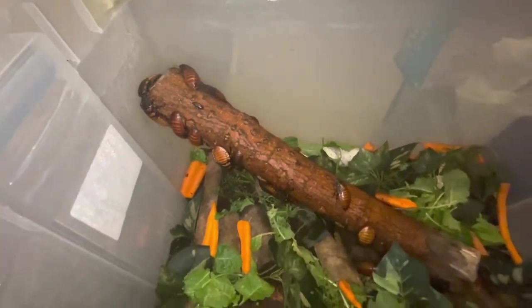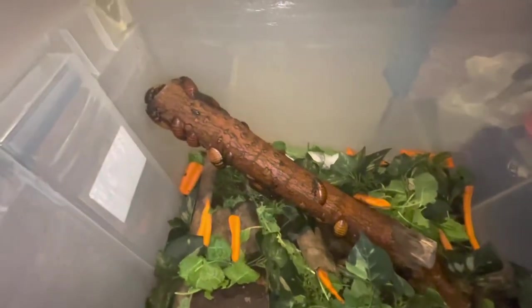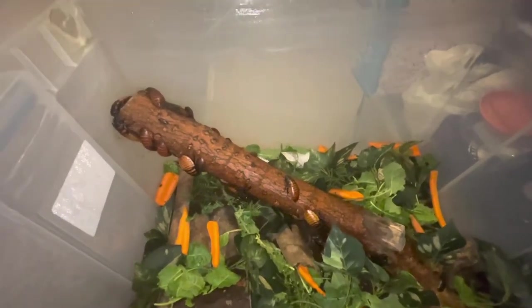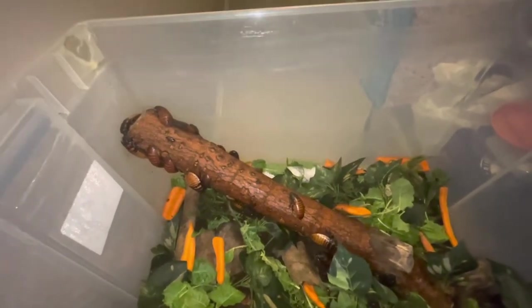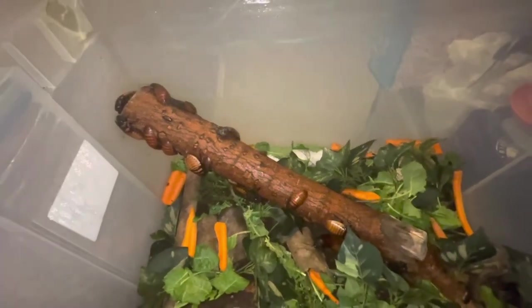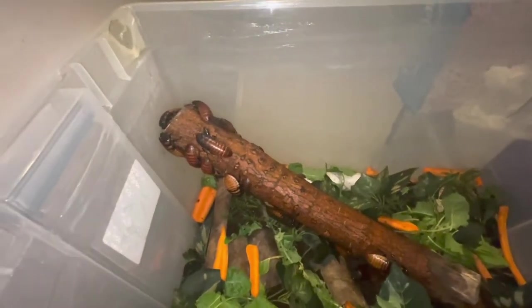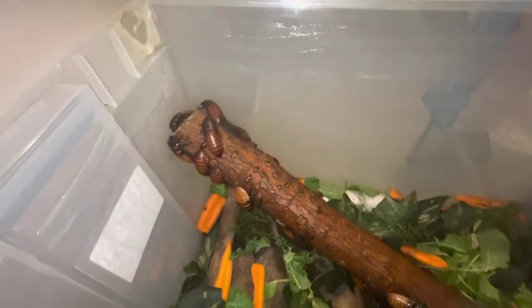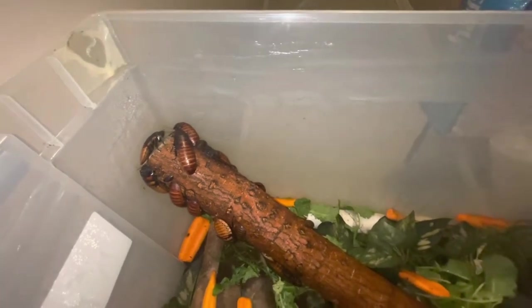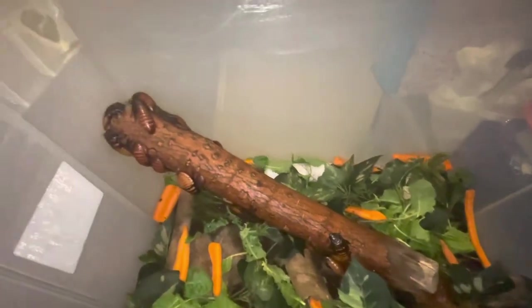Look at the beauty of these guys. A little history on the Madagascar cockroaches: they come from Madagascar. They're also known as the hissing cockroach, or simply the hisser. They can grow from 5 to 7.5 centimeters when they reach maturity — look at the size of this guy. They are from the mainland of Madagascar.